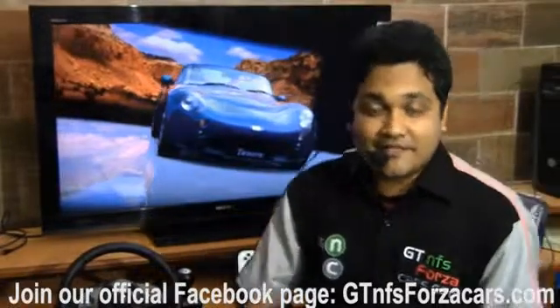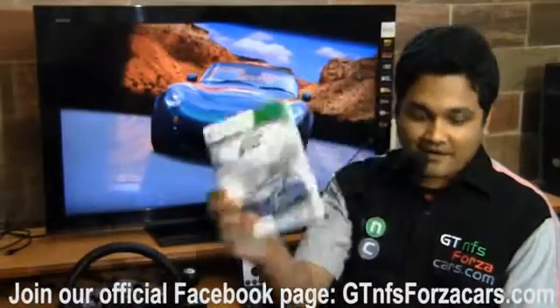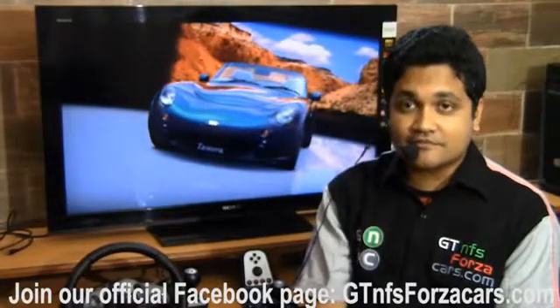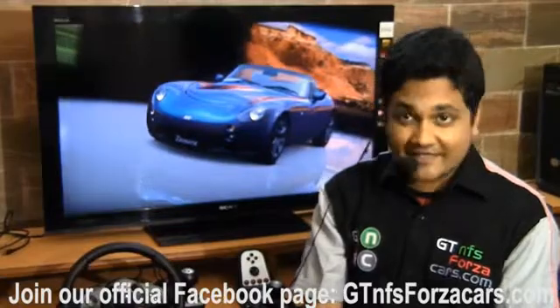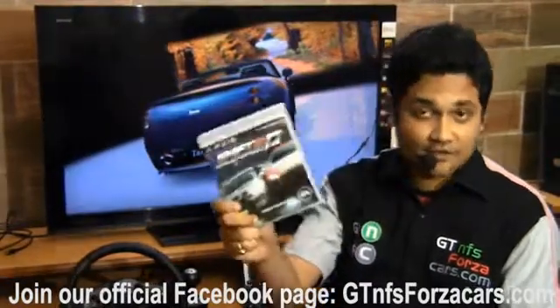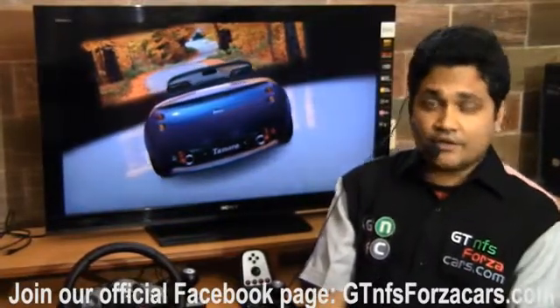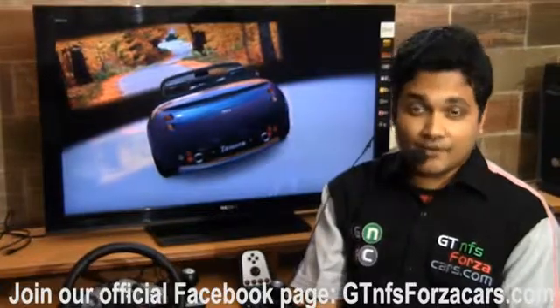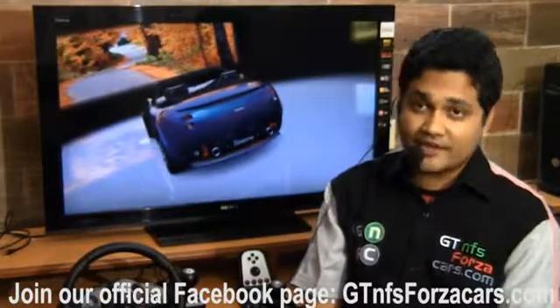Initially we'll be testing every car from Forza Motorsport 4, every premium car from Gran Turismo 5, and a few selected cars from Need for Speed Shift 2 Unleashed. We are also waiting for rFactor 2. We'll be uploading our videos regularly on YouTube, so if you want to stay updated, just subscribe to our YouTube channel.